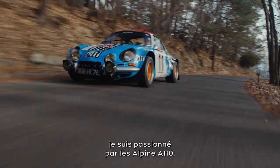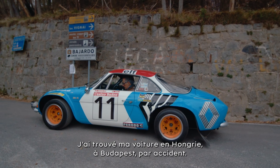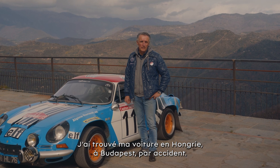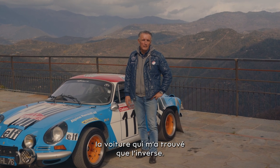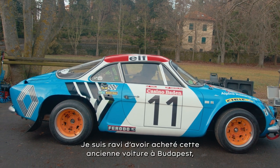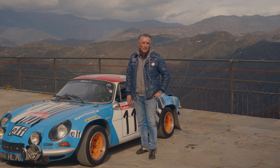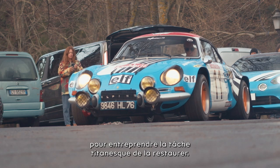My name is Jürgen Klaus. I'm the founder of Alpine Lab and I'm a lover of Alpine A110 cars. The car I have found in Hungary, in Budapest, by accident — more or less the car found me than I found the car. I was happy to purchase this wreck in Budapest and brought it to Germany, and I started a huge restoration on it.